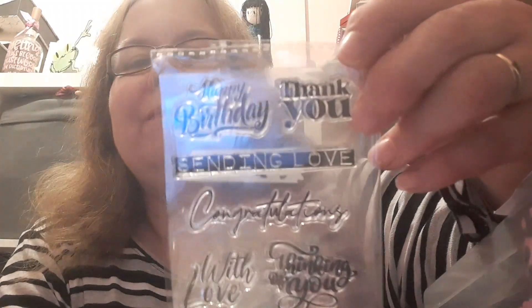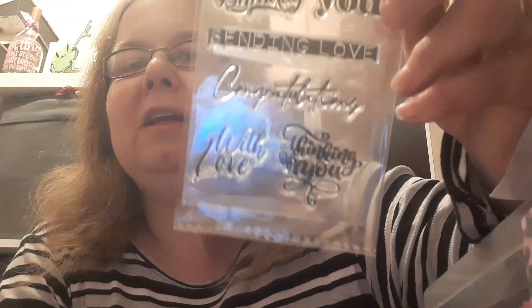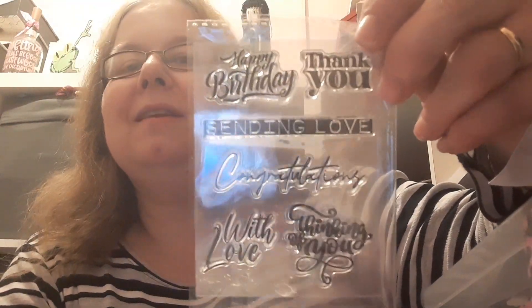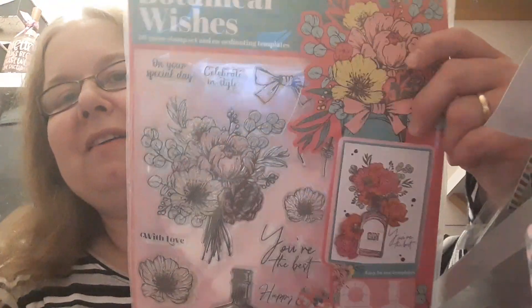And another stamp set - a very handy one. You can't go wrong with sentiments like thank you, birthday wishes, sending love, congratulations, with love, and thinking of you. All different fonts, all very nice fonts. Thanks very much Mel.